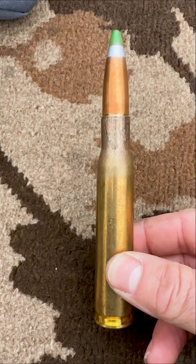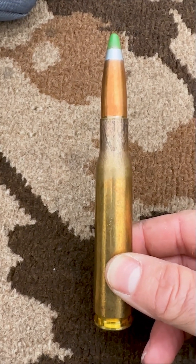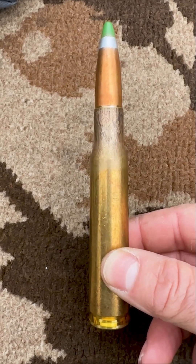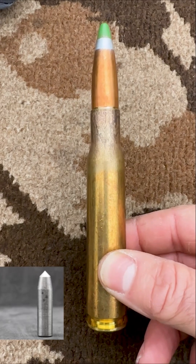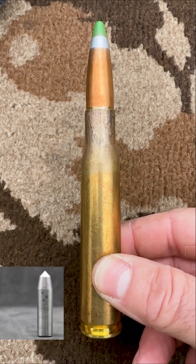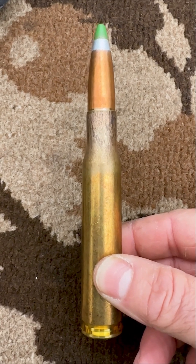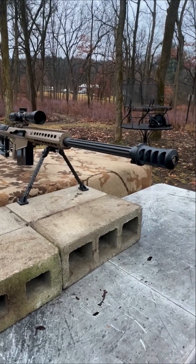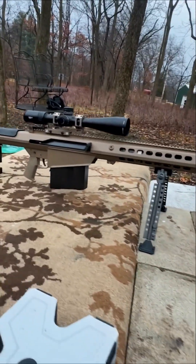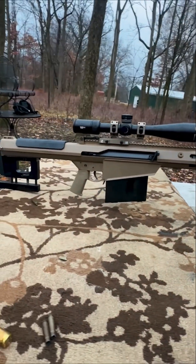Some of the good stuff — this is our .50 BMG, and what is special about this round is it is Mark 211. This has a tungsten penetrator, incendiary compound, and a high explosive compound in it. Our firearm of choice is our 29-inch Barrett M107A1, rocking a Vortex optic and our adjustable bag rider.